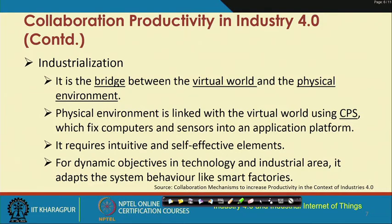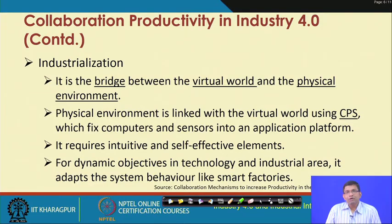Industrialization is basically the bridging between the virtual world and the physical environment. The physical environment is linked with the virtual world using cyber-physical systems, which are equipped with computers, sensors, actuators, and so on. These systems will require intuitive and self-effective elements to be adopted in them.